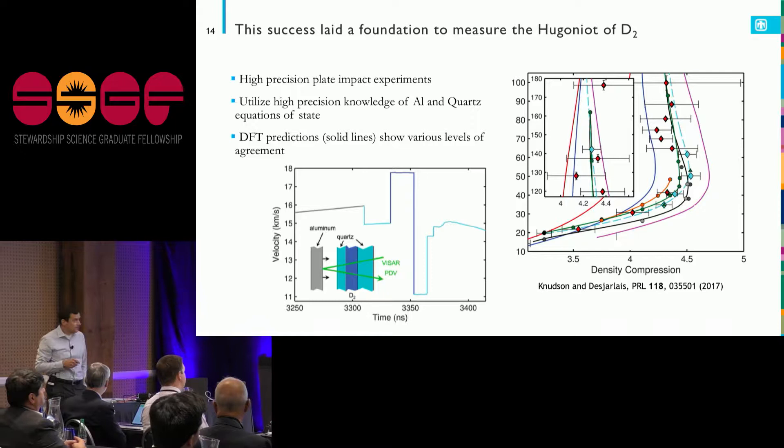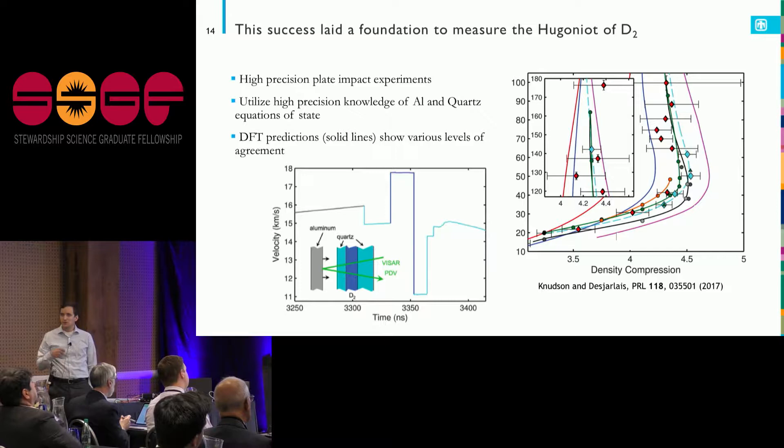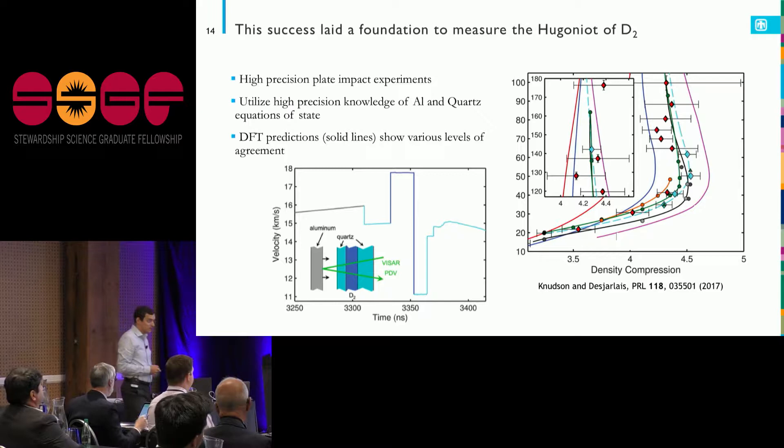This is also a case where we can come back full circle — I used density functional theory to figure out the conductivity of the aluminum flyer, and I can also directly calculate the states of the hydrogen generated in the shock experiment. For different choices of exchange-correlation functional — different models of how local electron interactions are treated — I get behavior that either agrees quite well with the experimental points, or something that doesn't agree at all.